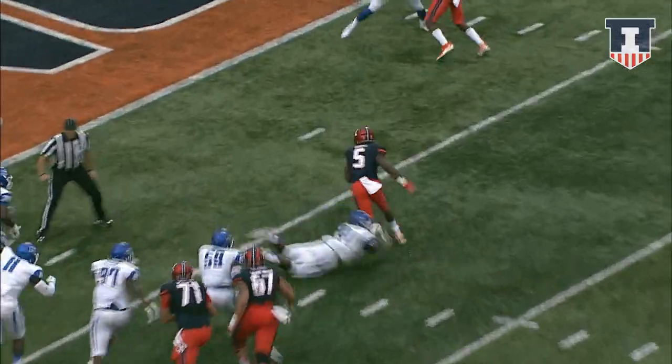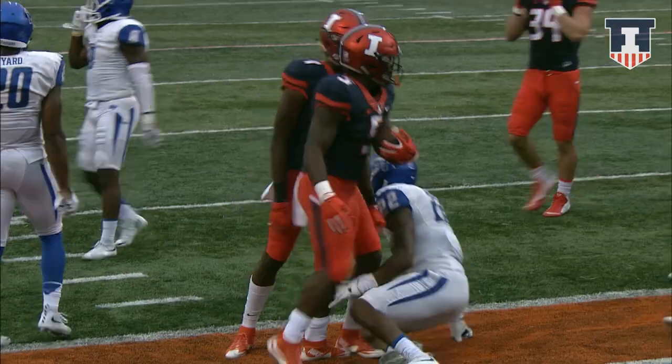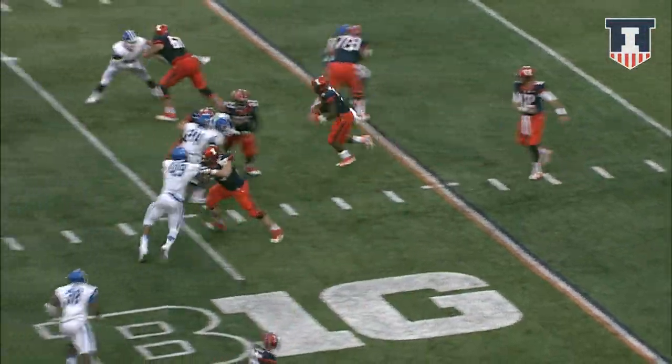Late in the third, handoff to Vaughn. Cuts back to the right — he might be home free. He's at the goal line. Touchdown, Illinois! 40 seconds left in the third. Illinois up 24-12.